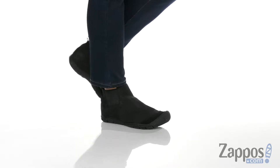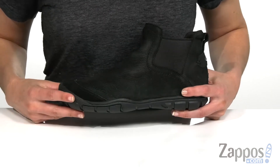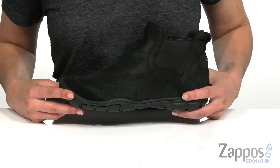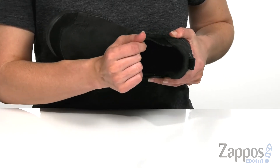This pull-on boot has a premium leather upper with gore paneling on both sides that's going to allow for an easier on and off. It has Clean Sport NXT which delivers natural odor control throughout the day, as well as a soft mesh lining and a breathable mesh footbed with arch support for all-day comfort.